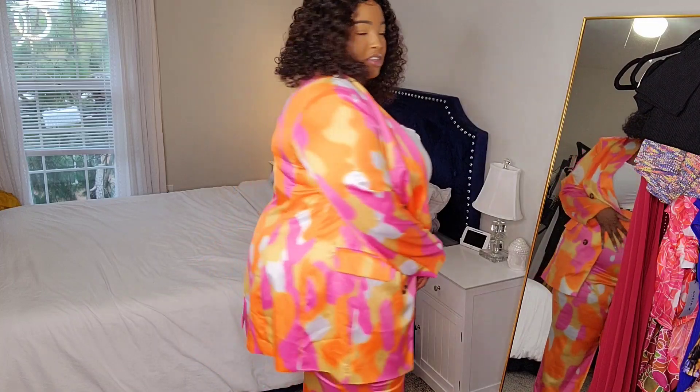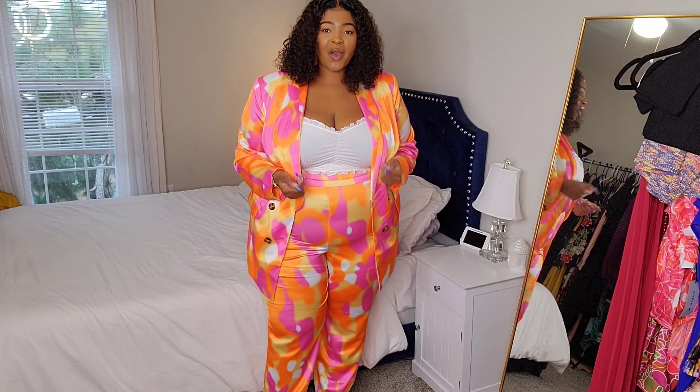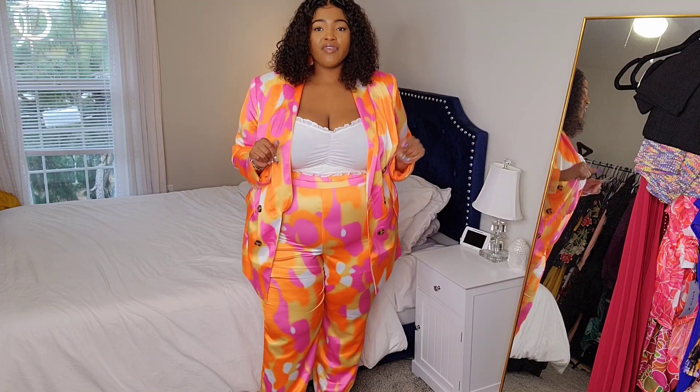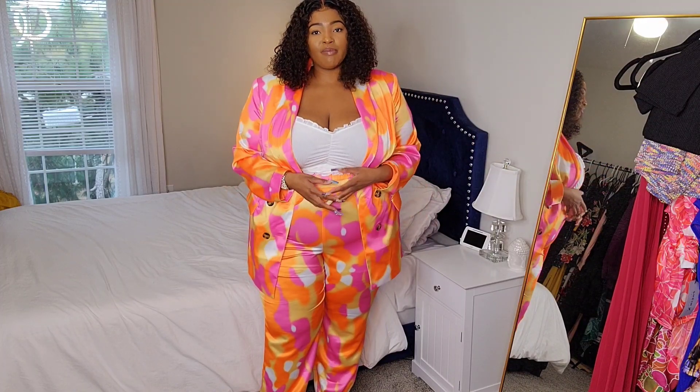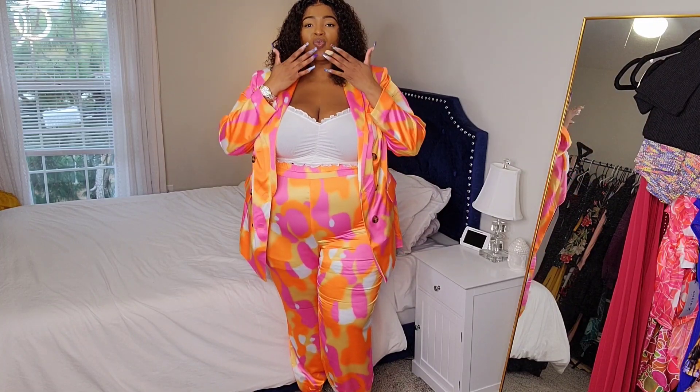That is the end of the try-on haul you guys — I hope you enjoyed it! Do not forget to let me know which piece you liked the best down below. Talk to you guys in my next one, bye!